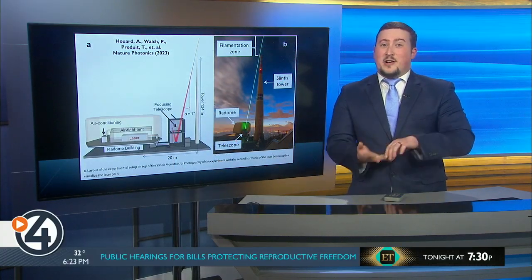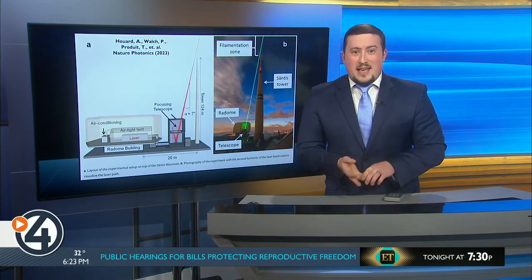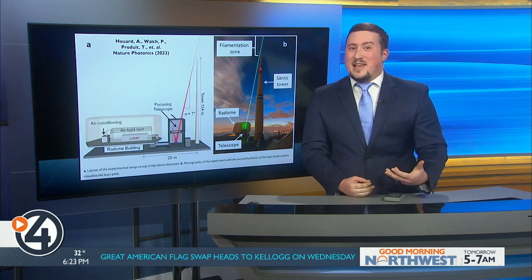Let's get one thing clear before we go any further with this — this laser is about the size of a car and draws a lot of power. There are more experiments and a lot of laser technological development that have to happen before your kids are going to get laser lightning protection at their soccer games.